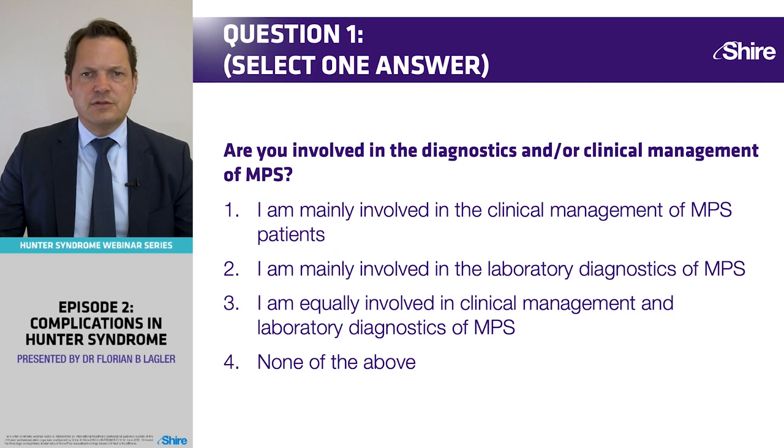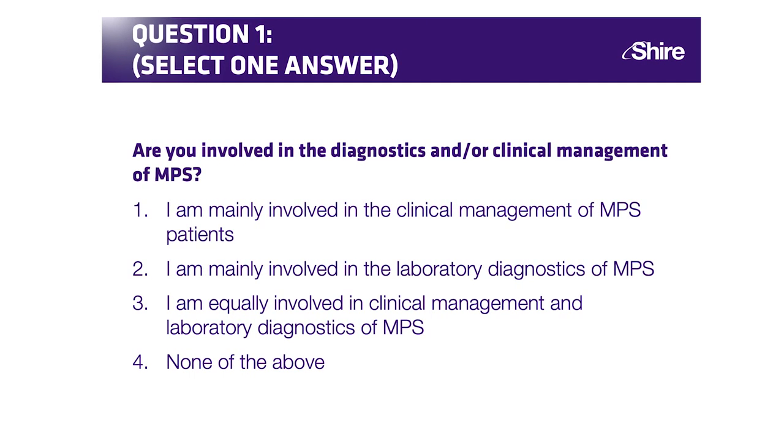First, let me ask what your professional focus is. Are you involved in the diagnostics and/or clinical management of MPS? Mainly management of patients? Mainly involved in laboratory diagnostics? Or are you equally involved in both, or none of the above?